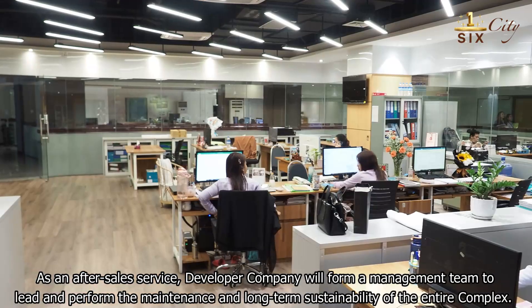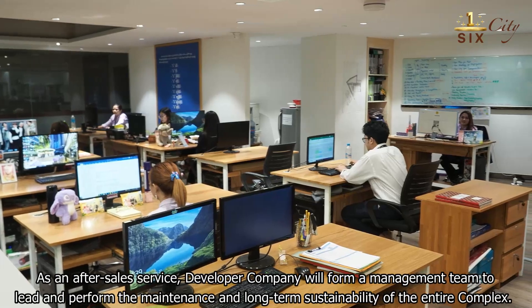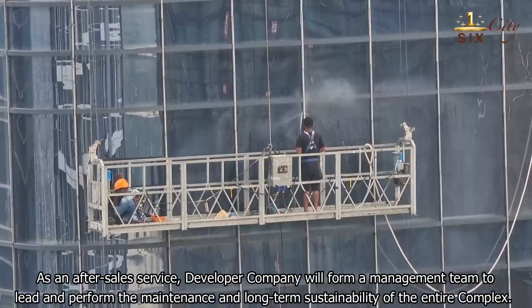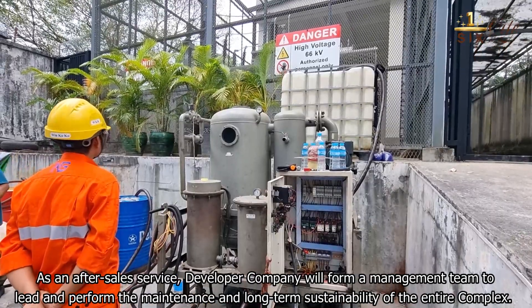As an after-sales service, the developer company will fund a management team to lead and perform the maintenance and long-term sustainability of the entire complex.